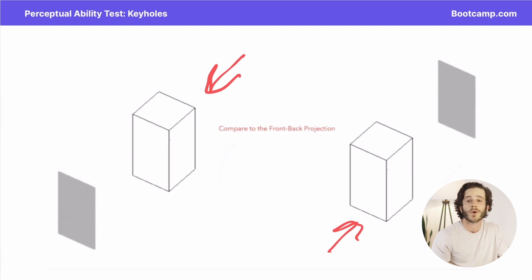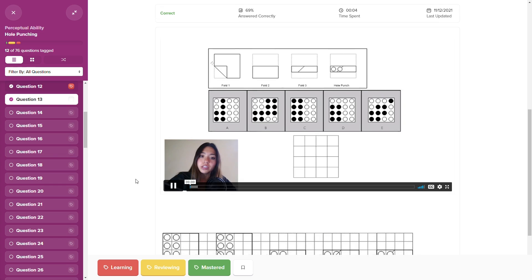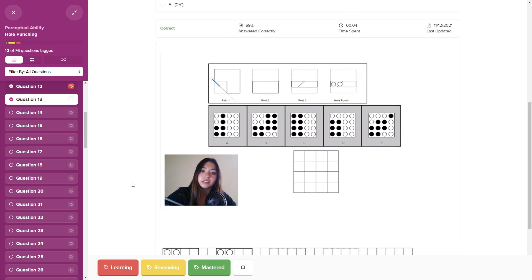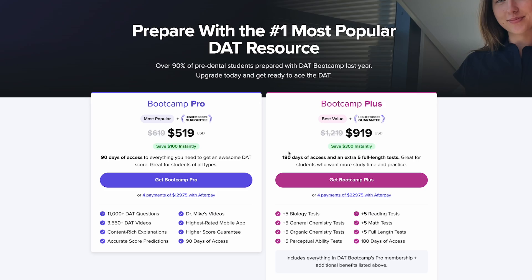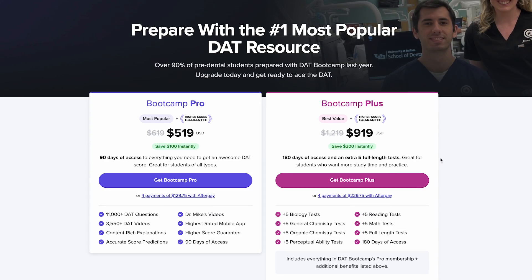If that's the way you decide to go, DAT Bootcamp offers two different subscription plans to choose from: DAT Bootcamp Pro and Bootcamp Plus, which are essentially the same except the Plus plan comes with 180 days of access instead of 90, as well as five additional full-length practice tests. The Pro plan costs around $520, while the Plus plan costs around $920. But don't let those numbers scare you off — those are just the full MSRPs.